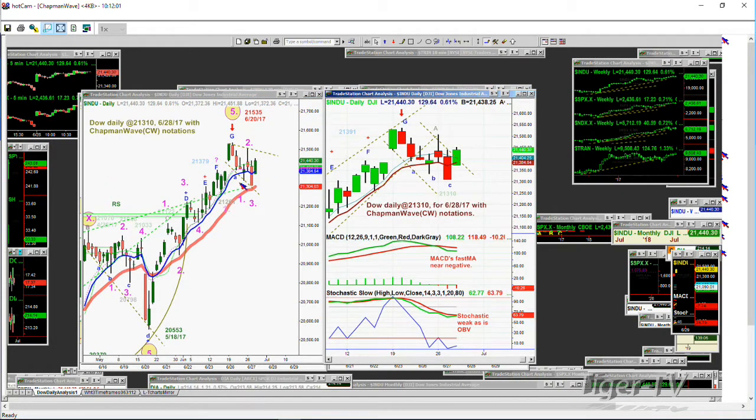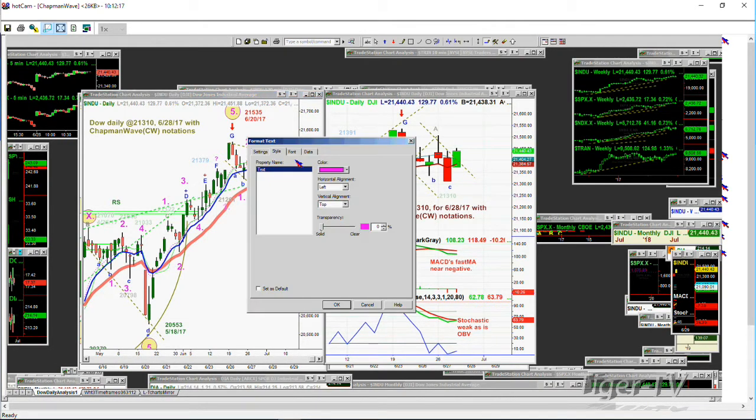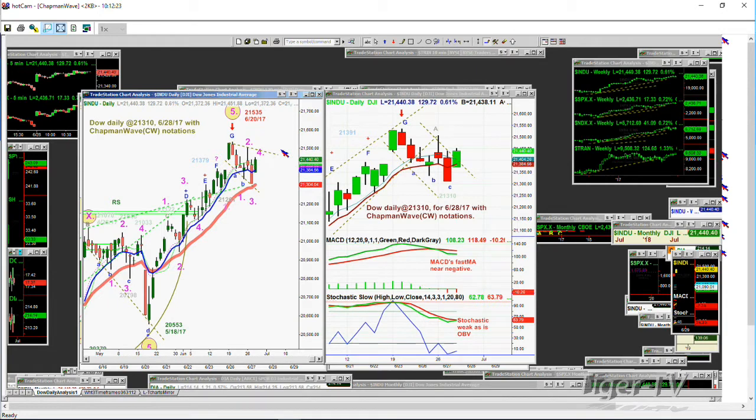I'm considering that the pattern puts us into a sell mode now. Going to the daily chart, it says that we've gone to a 3. This is probably a leg 4 to the upside. In the Chapman Wave, we type in the 4 and make it pink. Then we should start heading towards the 20-period red moving average in the daily chart, which is at 21,304. What we're doing is using up time in a sideways consolidation.